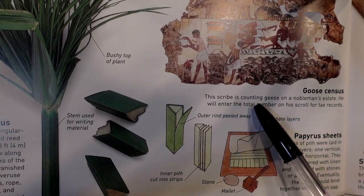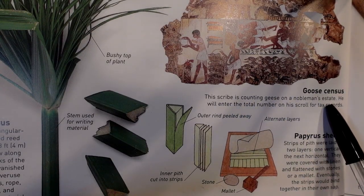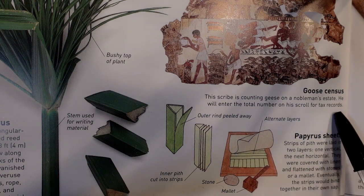This scribe is counting geese on a nobleman's estate. He will enter the total number on his scroll for tax records.